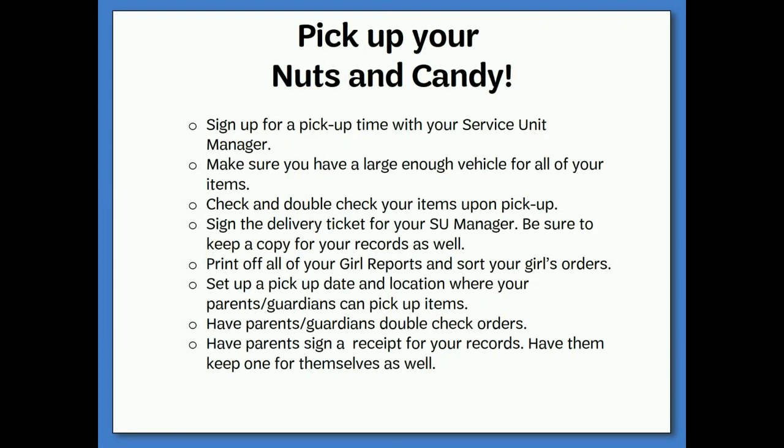November 14th and 15th is when nuts and candies will be delivered — these are the items for paper order card and girl delivery orders. Check with your service unit fall product manager for when and where your delivery will be, then sign up for a pickup time. Make sure you have a large enough vehicle for all of your items. Check and double-check your items upon pickup, sign the delivery ticket for your service unit manager, and keep a copy for your records. Print off all of your girl reports and sort your girls' orders. Set up a pickup date and location where parents and guardians can pick up items, have them double-check their orders, and have parents sign a receipt.